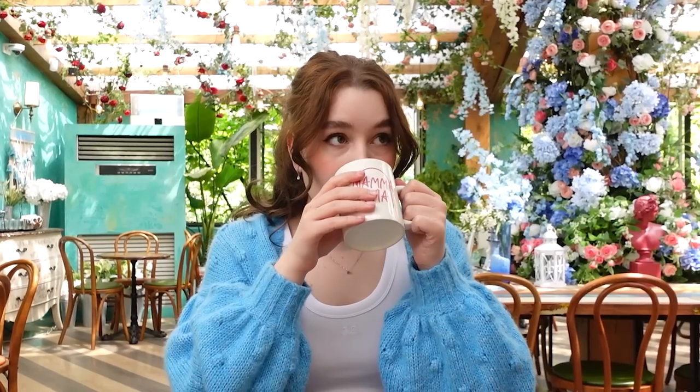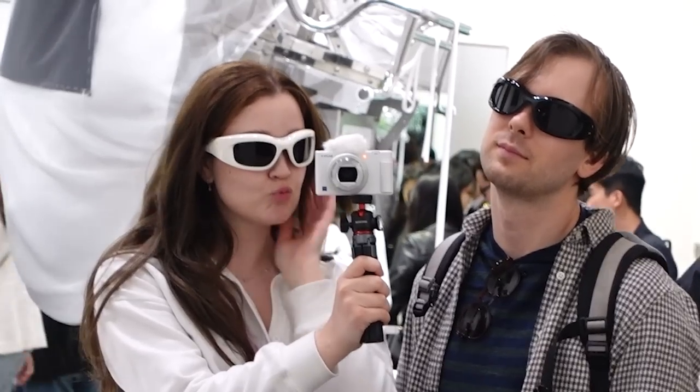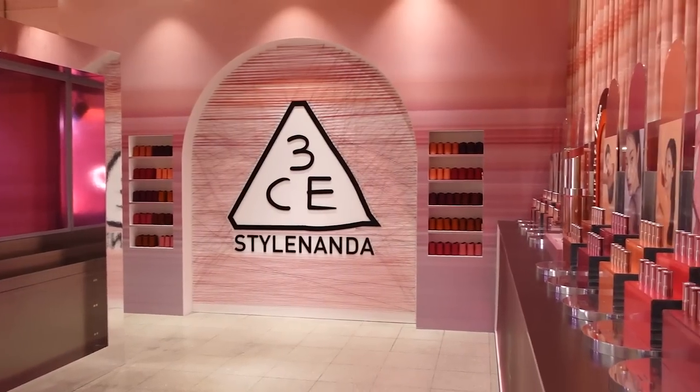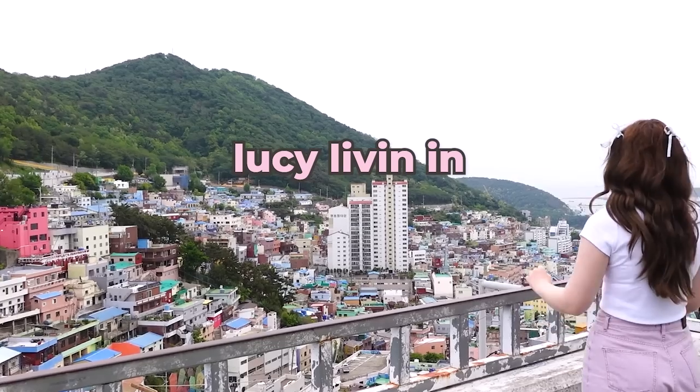Hi everyone, it's Lucy and today I'm going to be sharing with you what I bought on my trip to Korea. I'm sure a lot of you are across it, but if you're new here or just need a quick refresh, I recently went on a trip to Japan and Korea. You may have seen some of the first few videos in my Japan series, but today we're switching up and going to do some of the Korea videos.